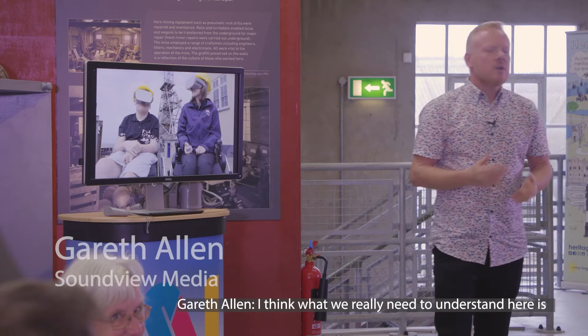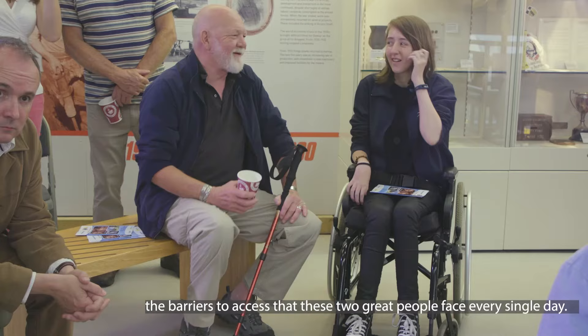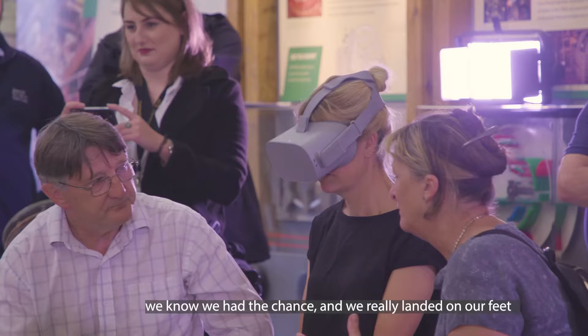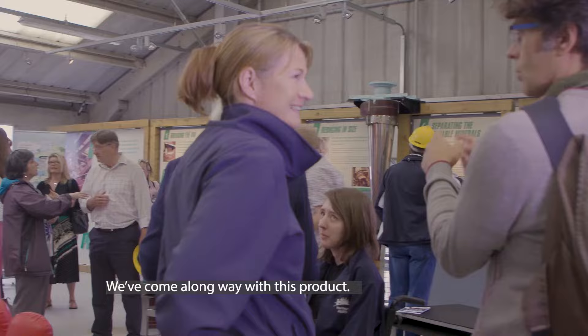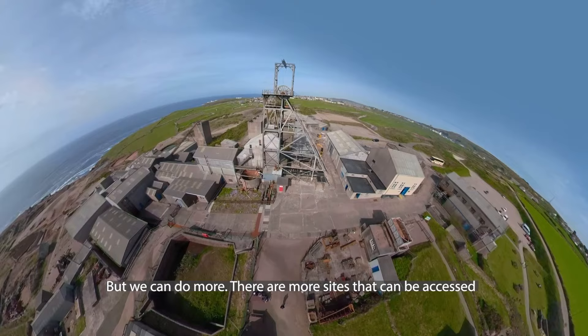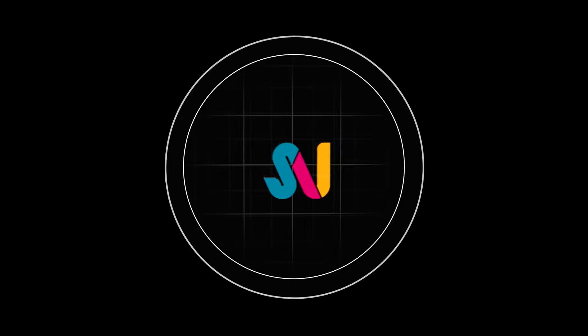I think what we really need to understand here is the barriers to access that people face every single day. It's been a fabulous journey — we had the idea ages ago but didn't have the opportunity to do it. When a little bit of money came along, we knew we had the chance, and I think we really landed on our feet with finding Soundview Media. They've been amazing and we've got exactly what we wanted. We've come a long way with this piece of technology. There are more sites that can be accessed in this way and more uses for this technology as well.